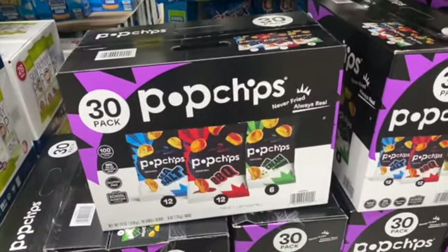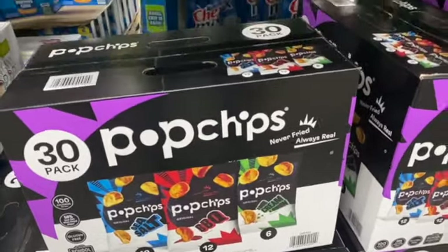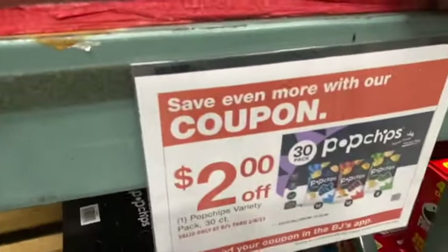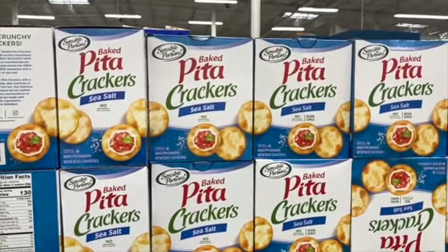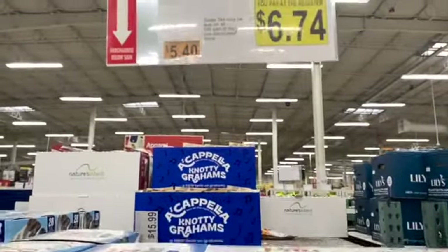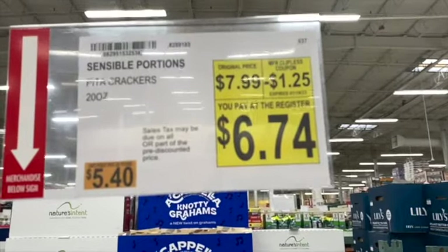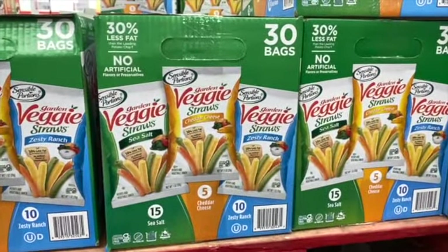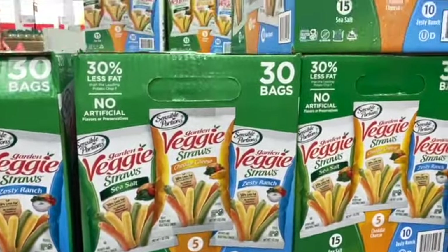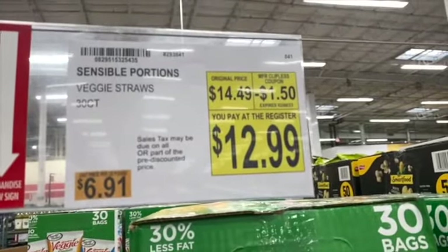30 count Pop Chips Variety Pack — you get Sea Salt, Barbecue, and Salt, Cream and Onion. $15.79, take $2.00 off: $13.79. 29 ounce Baked Pita Crackers with Sea Salt, regularly $7.99. Save $1.25: $6.74. 30 bags of Veggie Straws — Sea Salt, Cheddar Cheese and Zesty Ranch. $14.49, $1.50 off: $12.99.